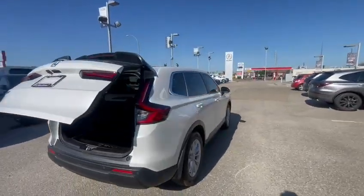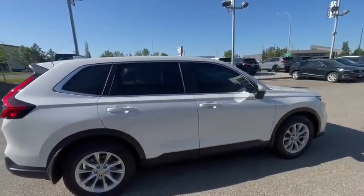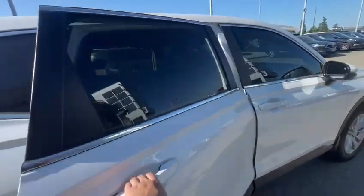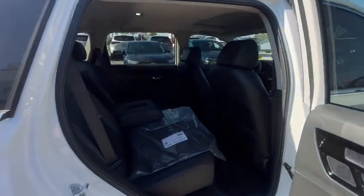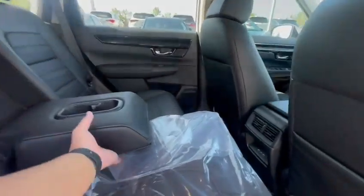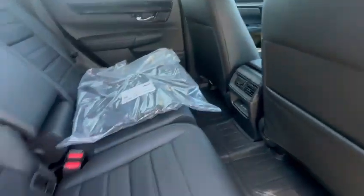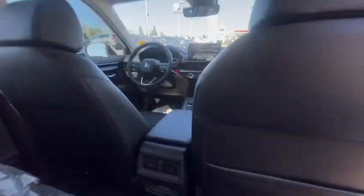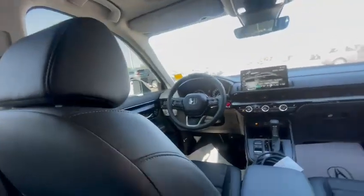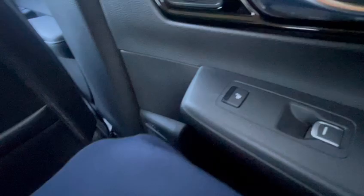Coming on to the side of the vehicle, let's head on in. Got this beautiful spacious interior back here. You do got your carpet mats right there, beautiful leather seats. Back here in this vehicle, your rear passengers are equipped with two USB seat chargers and heated rear seats.